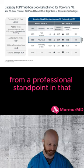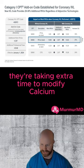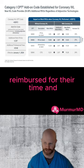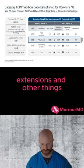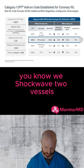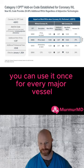I think that's important from a professional standpoint in that this work is difficult and it takes extra time. There are great operators taking extra time to modify calcium appropriately and they should be reimbursed for their time and effort, because it's not easy and it requires a lot of extra work at times with guide extensions and other things. The other unique thing is we shockwaved two vessels, so we're going to use this additional work code actually twice — you can use it once for every major vessel.